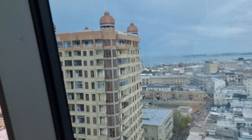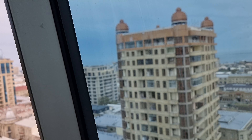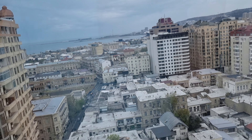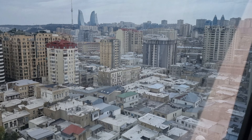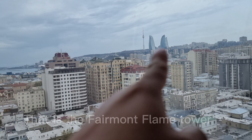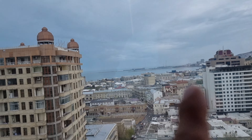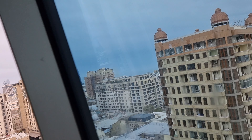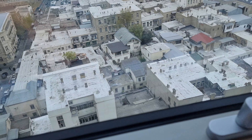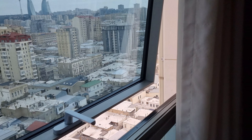Before we came here, we rented online through a website and we put a note that we wanted a higher room, or at least the top room, and they gave that to us. So this is the view. Over there you will find the Flame Tower, one of the most famous places here in Baku. And you have an ocean view and a couple of good art buildings over there on the side. This is actually a great room to have. This is a standard room, by the way.